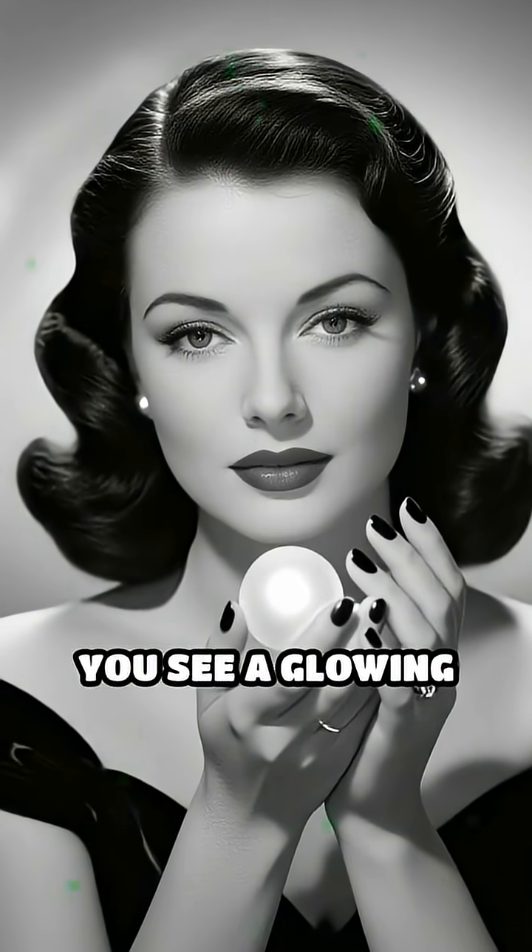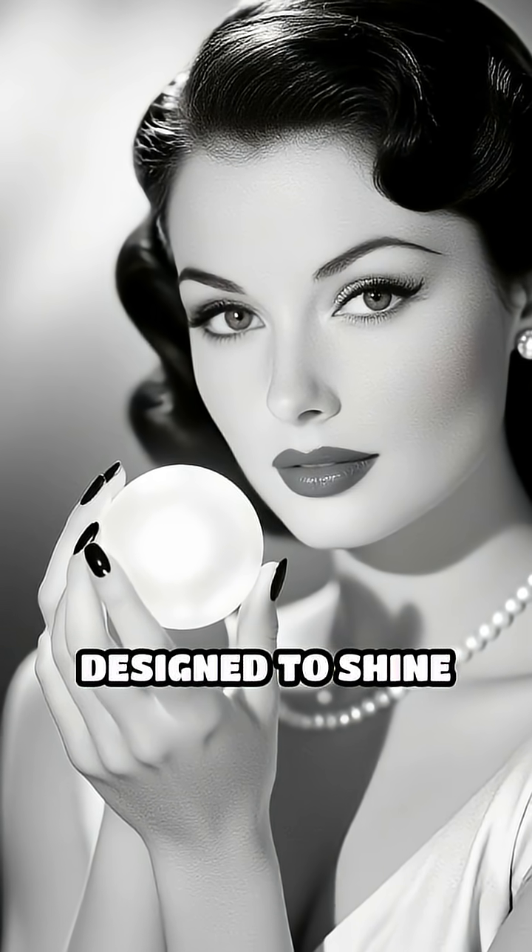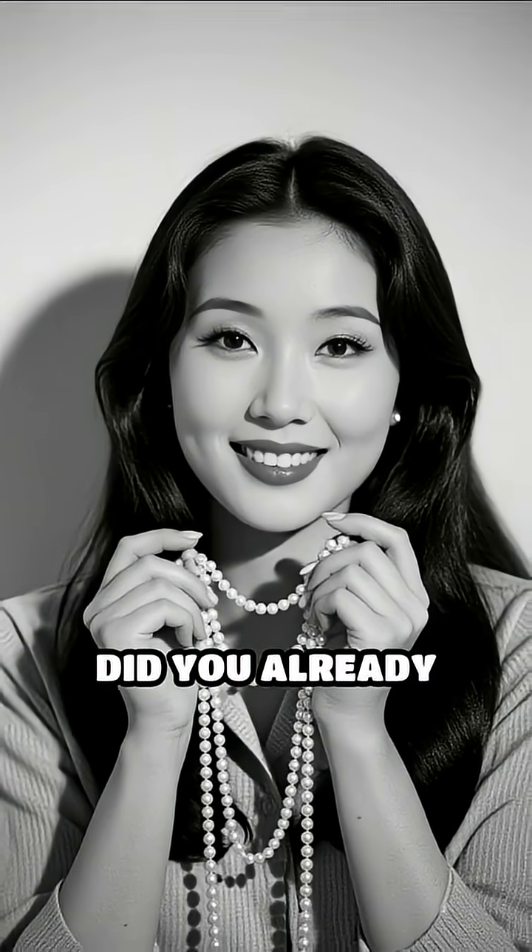So, the next time you see a glowing pearl, remember — it's not just a gem, it's a masterpiece of nature's engineering, designed to shine brilliantly for generations. Did you already know this hidden secret of pearls? Let us know below!